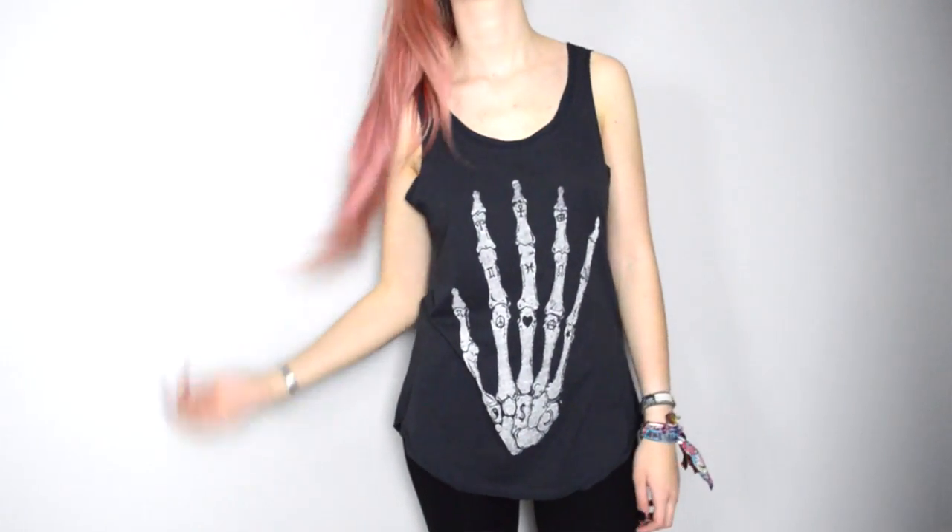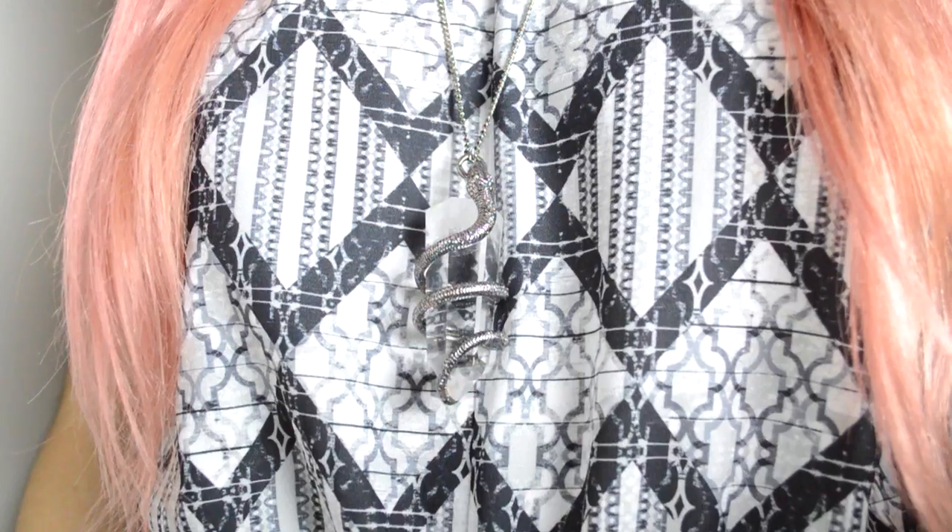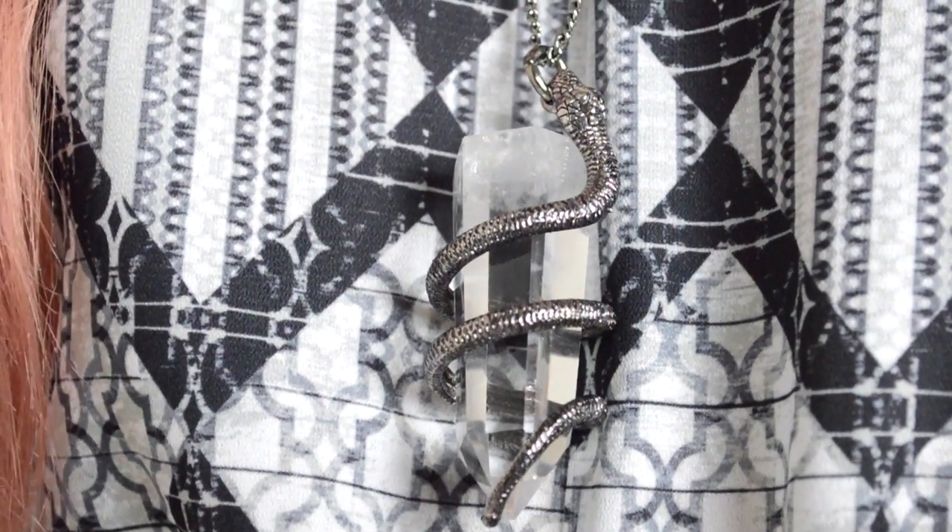Now a couple of things from Attitude Clothing. First up is this skeleton vest — I love the print on it, it's really simple, the fit is great. I'm really into slouchy t-shirts at the moment and this kind of reminds me of something you'd see in Urban Outfitters. That is £12.99. I also got this incredible Killstar necklace — it's a ridiculous quartz necklace with a snake wrapped around it, such a good statement piece. It is a bit pricey at £39.99 but that quartz crystal is literally this big, and crystals are expensive. Attitude Clothing are great for lifestyle brands like rockabilly and goth — they have it all, so check them out below.